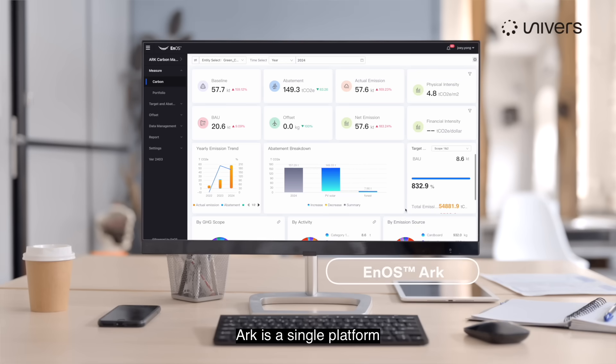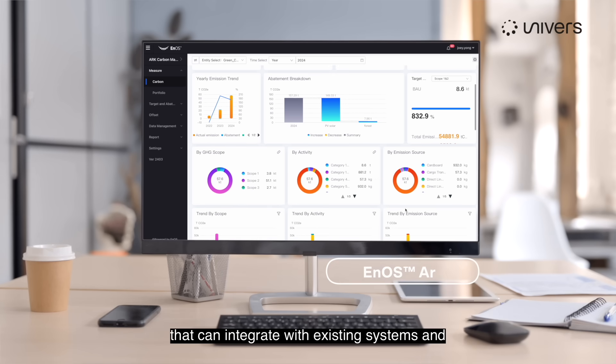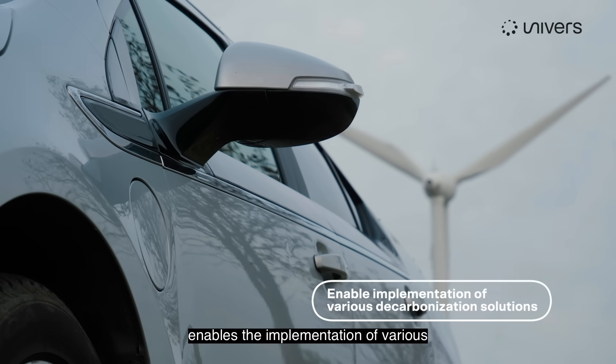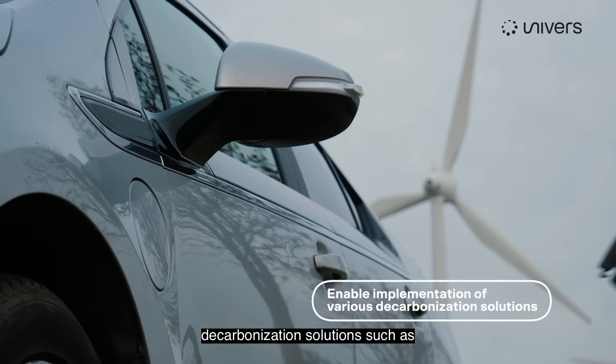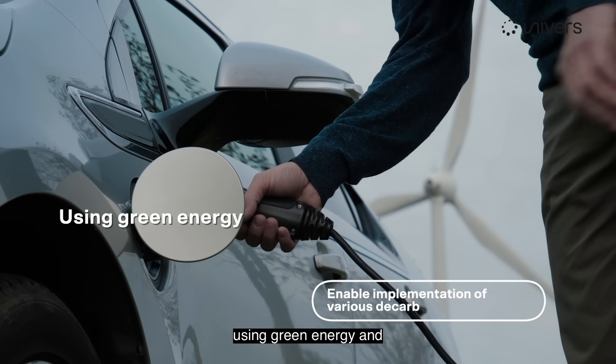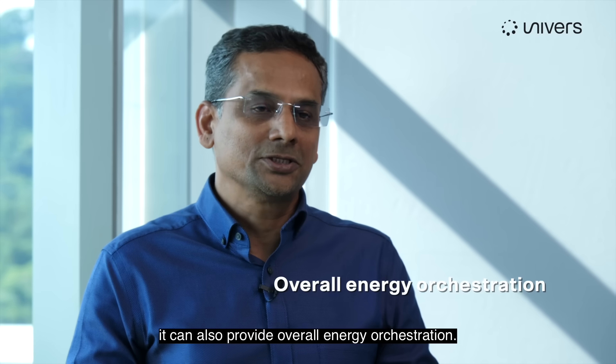Arc is a single platform that can integrate with existing systems and enables the implementation of various decarbonization solutions, such as transitioning to electric vehicles, using green energy, and it can also provide overall energy orchestration.